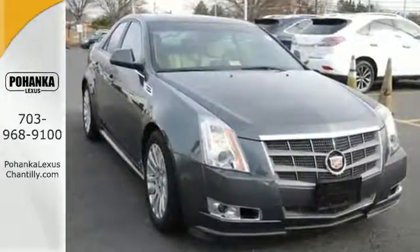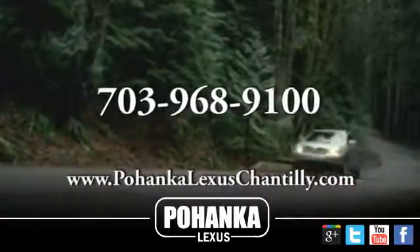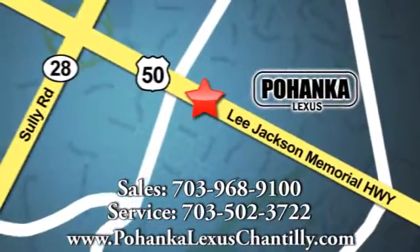Only the best from Cadillac. Call us now for more information on this vehicle or visit today. We're conveniently located at 13909 Lee Jackson Memorial Highway in Chantilly.